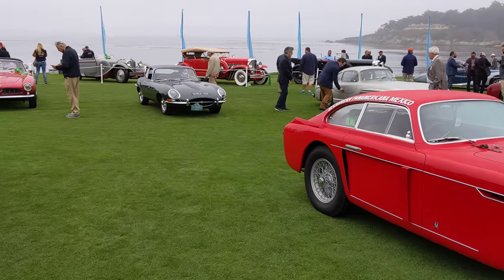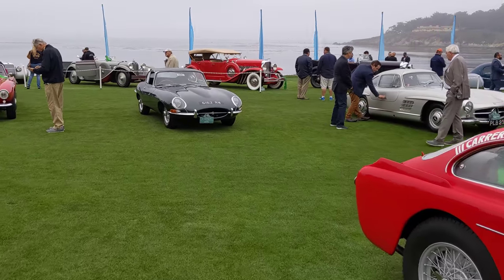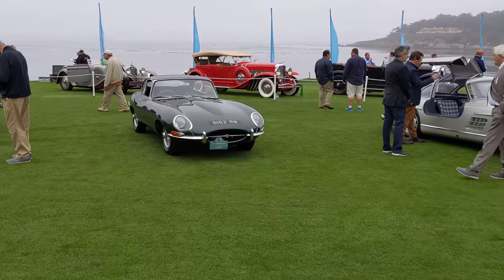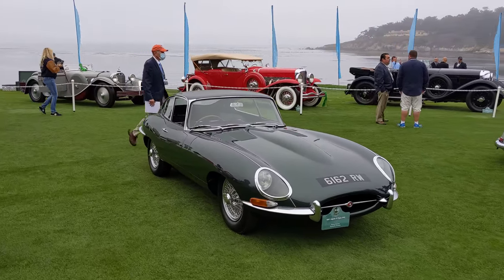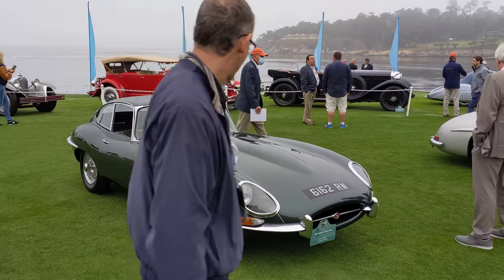Oh, there's an E-Type — E-Type here at Pebble Beach. It's a '61 fixed head. Looks like opalescent dark green. Amazing.